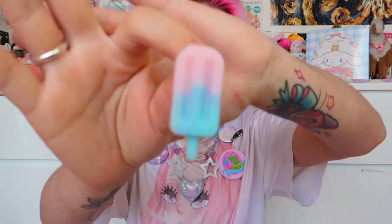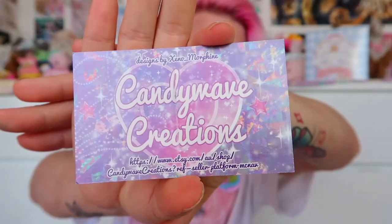The next item — I think it's a hair clip? I don't necessarily use hair clips, but this is just a little resin lollipop piece from Candy Wave Creations, and they've included a really cute business card too. I really appreciate that PastelPixie collaborates with artists in their boxes — it's a really good way to get these artists out there, give them exposure, and get them more well known.